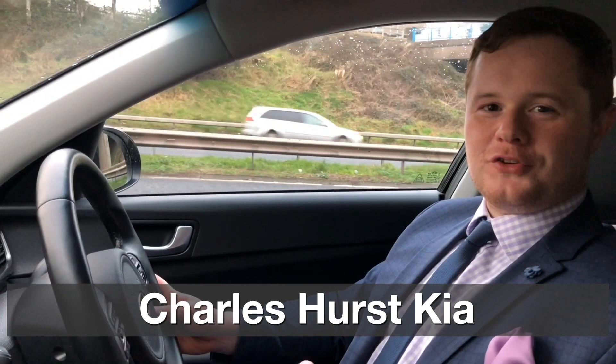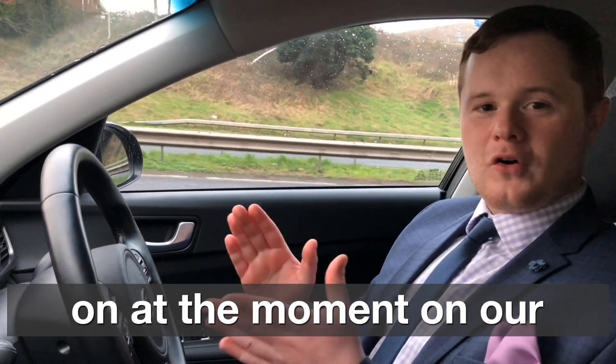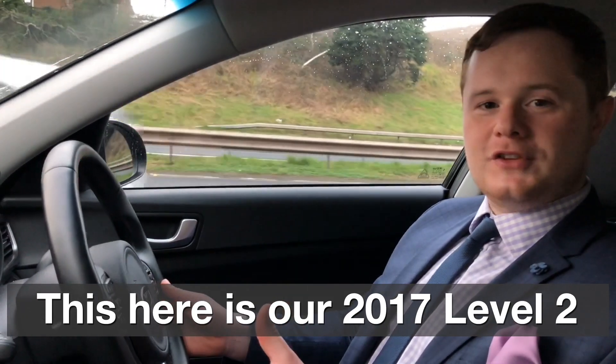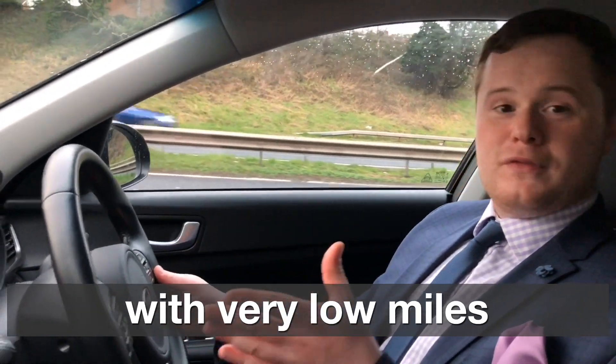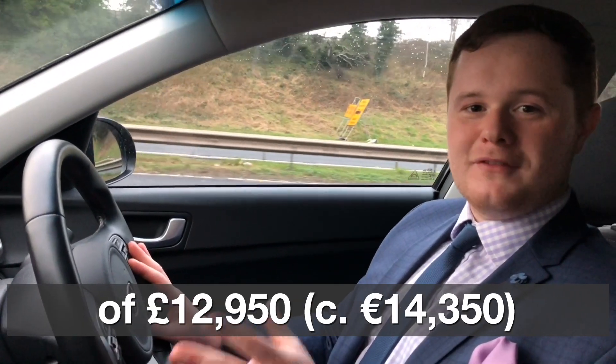Hi there, it's Chris here from Charlesworth Kia on Boucher Road. I'm here to tell you about a great offer we have on at the moment on our Kia Optima. This here is a 2017 Level 2 with very low miles — just under 15,000 — and it's on for an offer price of £12,950.